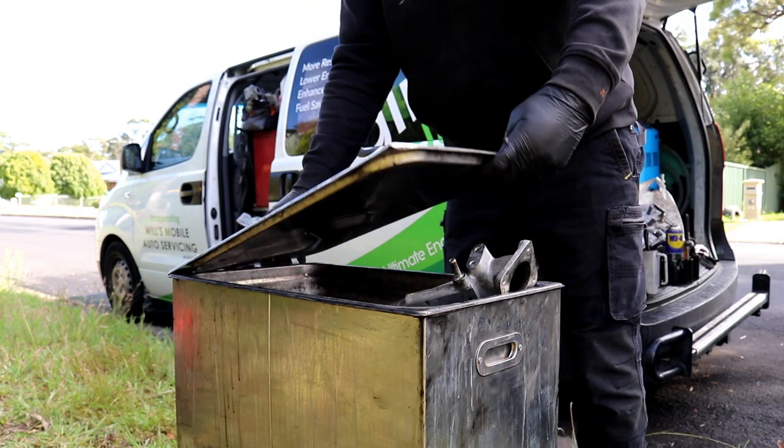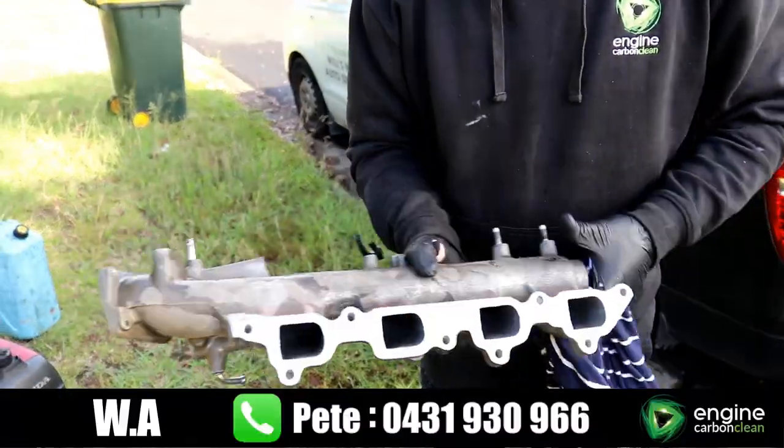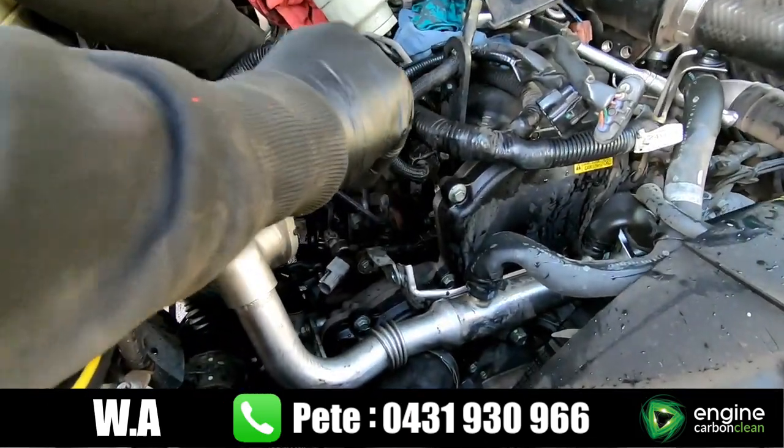These issues include loss of performance, louder engine, lumpy idle, smoky exhaust, increased emissions and a drop in fuel economy. Once cleaned the parts are inspected and dried before being reinstalled with new gaskets.